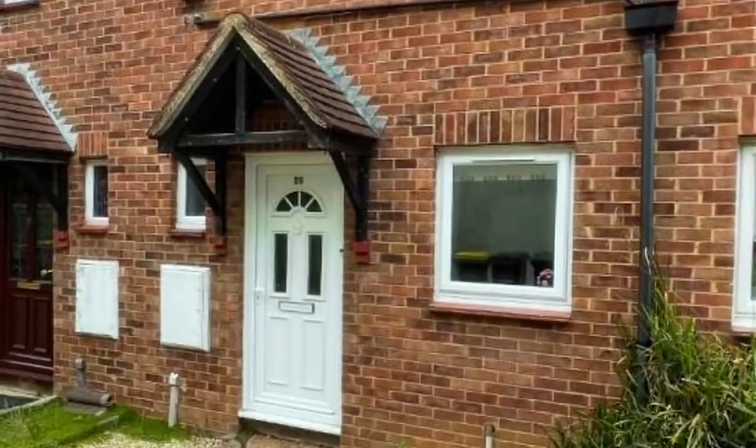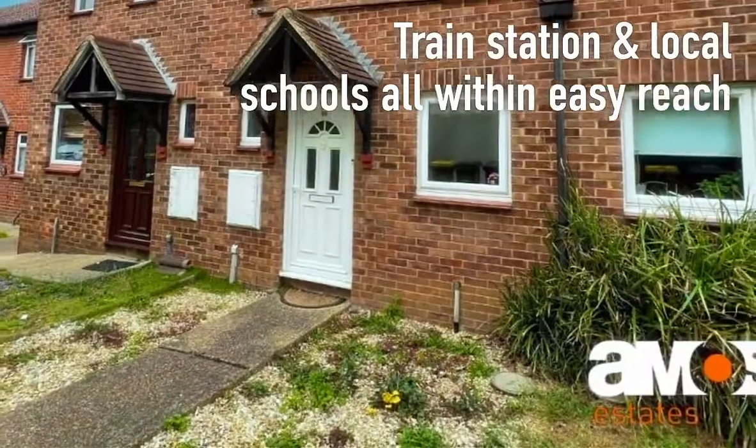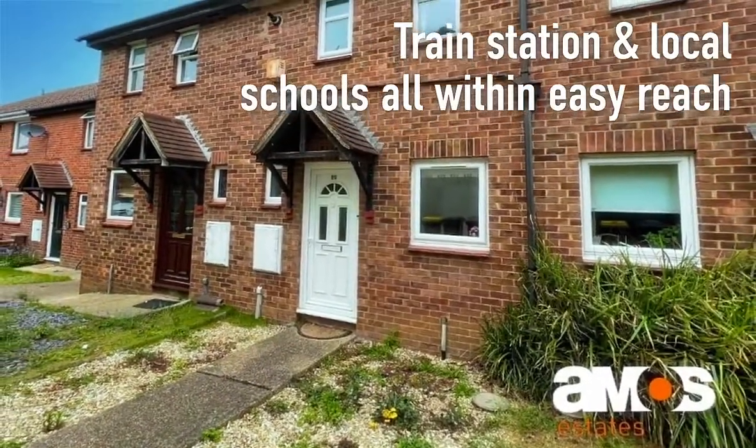Location-wise, the property is a short walk from the shops at Hockley Village via Bramerton Road, with the train station and local schools all within easy reach.